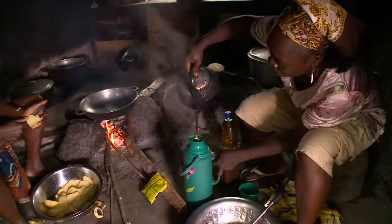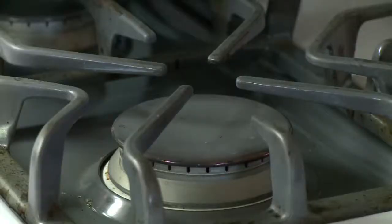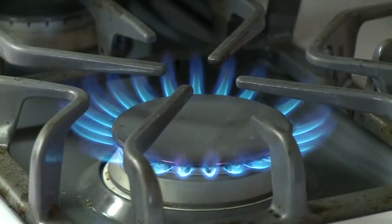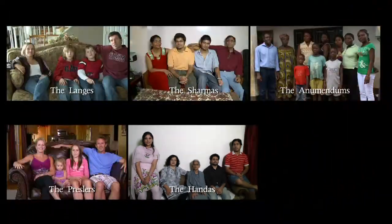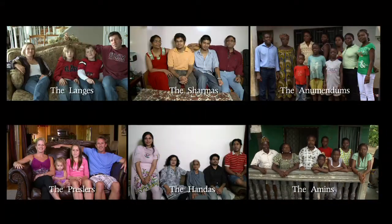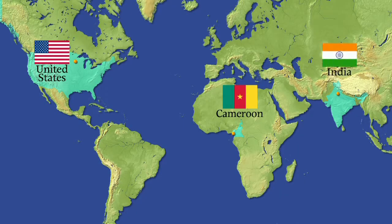Our carbon footprint is the amount of greenhouse gases we humans release to the atmosphere, and a lot of it comes from our energy use. Let's meet six families from three countries in very different parts of the world. All use energy and all have a carbon footprint. Six families, three countries — what do their carbon footprints look like?